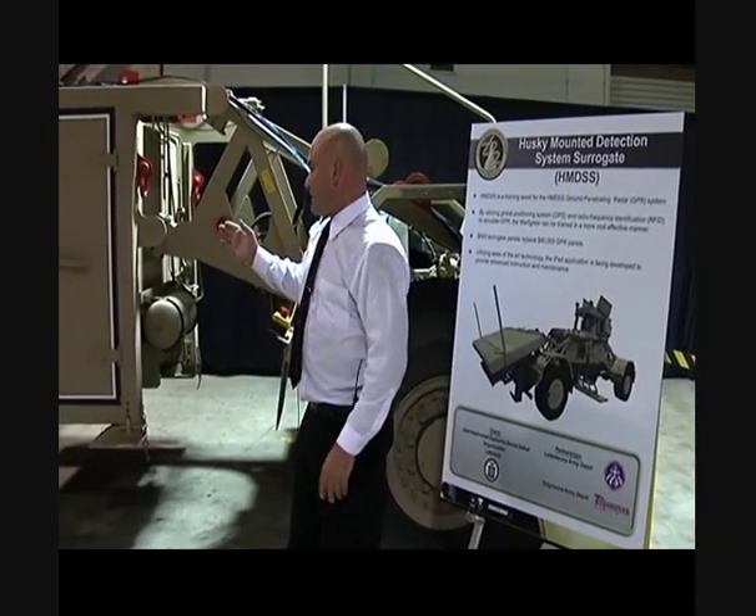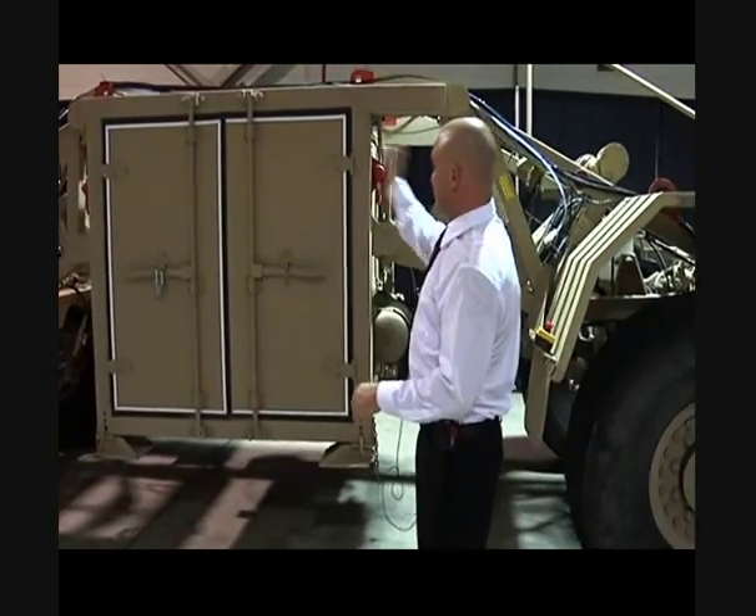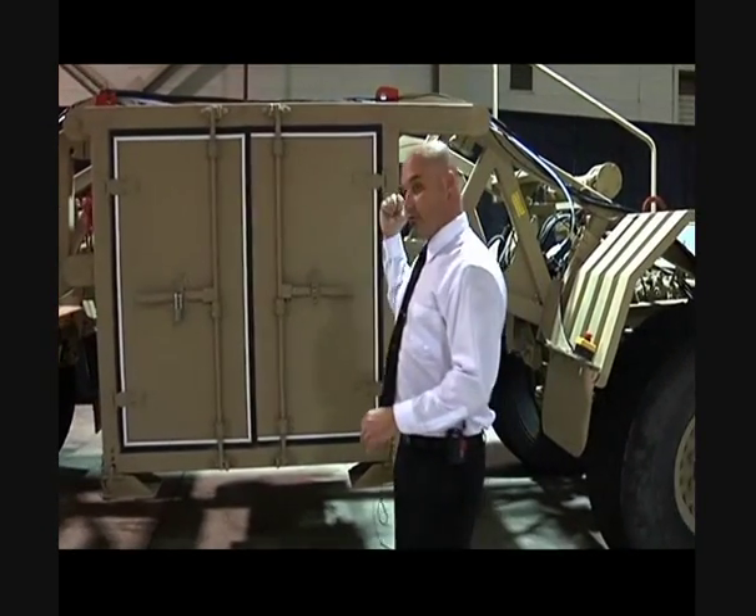This is a red pack, which is what we use to build our mock-up. You will notice that there's no cab here. However, the front end and the rear end are the same.